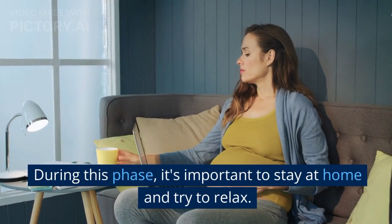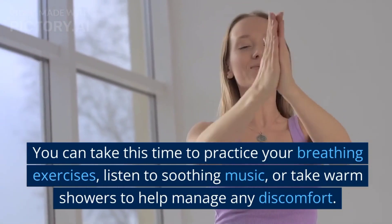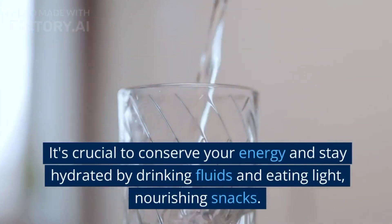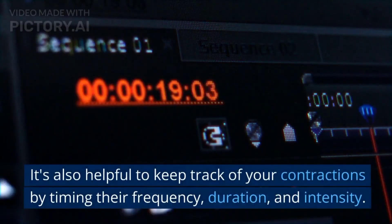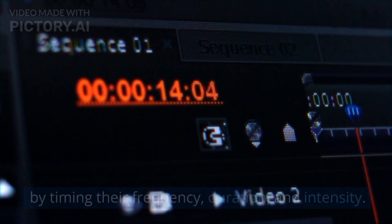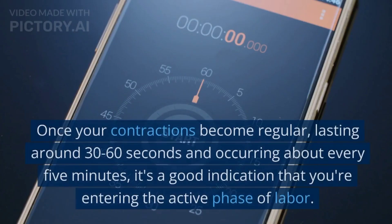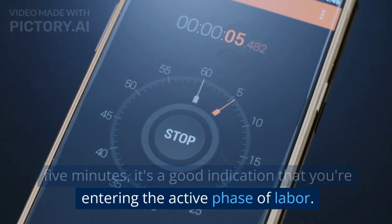During this phase, it's important to stay at home and try to relax. You can take this time to practice your breathing exercises, listen to soothing music, or take warm showers to help manage any discomfort. It's crucial to conserve your energy and stay hydrated by drinking fluids and eating light, nourishing snacks. It's also helpful to keep track of your contractions by timing their frequency, duration, and intensity. Once your contractions become regular, lasting around 30 to 60 seconds and occurring about every 5 minutes, it's a good indication that you're entering the active phase of labor.